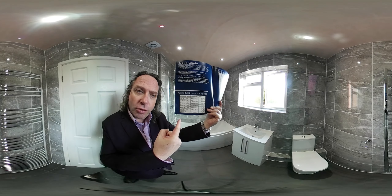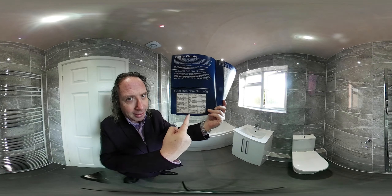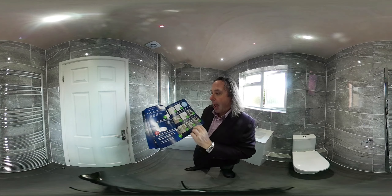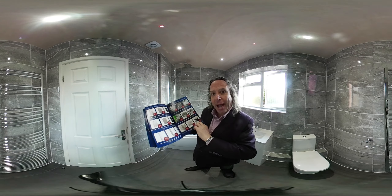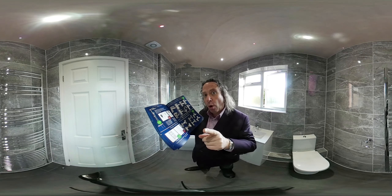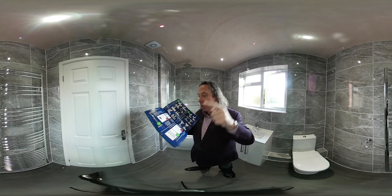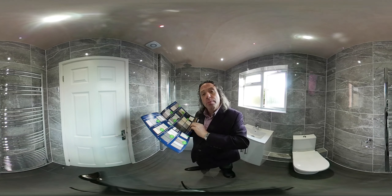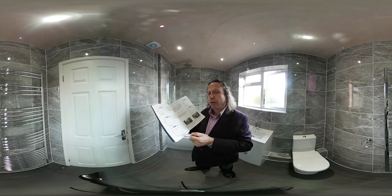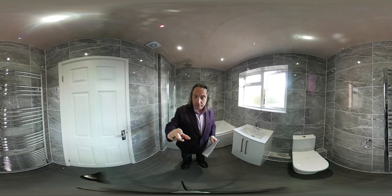So if you know the size of your bathroom, you can have a price instantly, supplied and fitted. The brochure shows you what's included in the price, and if anything costs extra, it tells you by how much. So you can get home from work at 6 in the evening, measure your bathroom, download the brochure, and put together a price instantly. All the tiles are in here, and there are drawings of the most typical bathrooms as well.